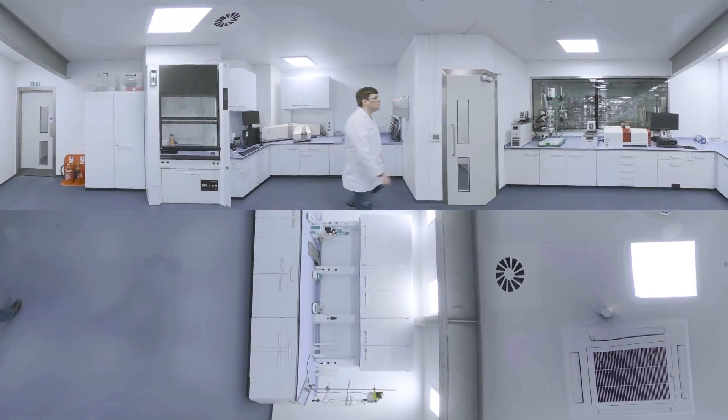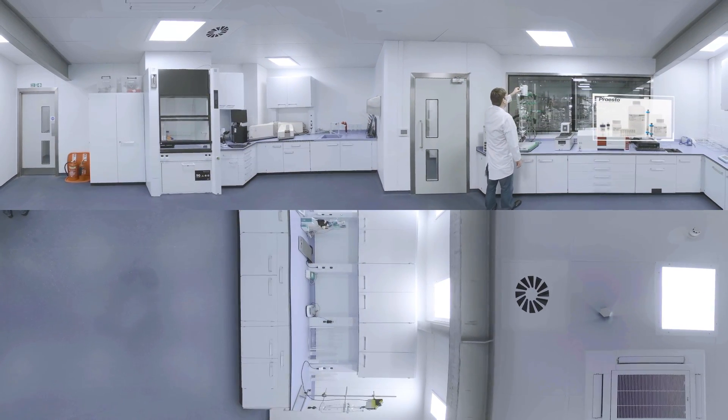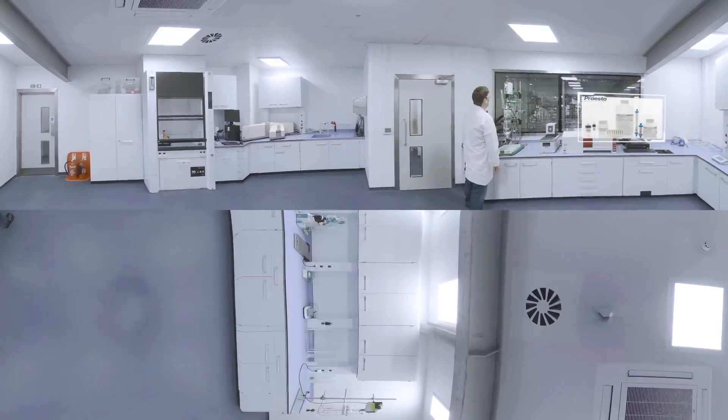Our Presto range of Protein-A and Ion Exchange chromatography resins are developed by the leading minds in the industry.